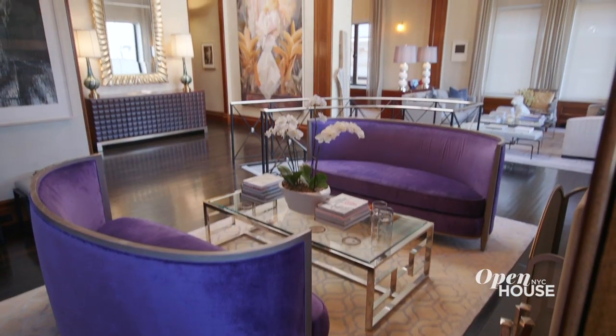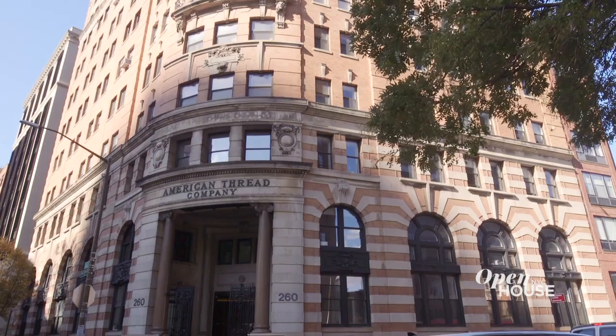Hi, I'm Michelle Griffith with The Corcoran Group, and I am so excited to take you on a tour of this spectacular penthouse duplex in Tribeca's iconic American Thread Building. There's so much to see — what are we waiting for? Follow me.